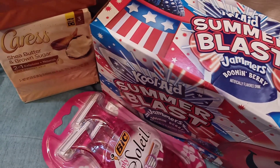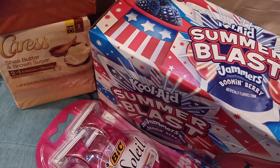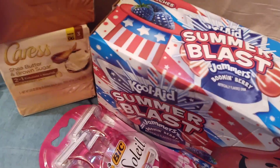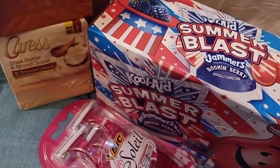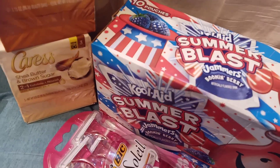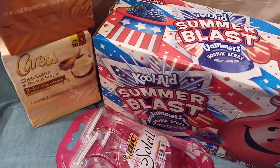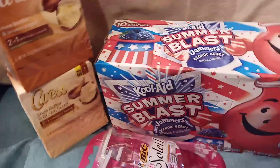Hello everyone and welcome to Crazy Country Couponer. I'm Jenny the Crazy Country Couponer and I've got a deal for you using a coupon with overage. Give the video a thumbs up, share with your friends, and if you're not a subscriber, hit that subscription button and notification bell — you don't want to miss any of these crazy country coupon deals, glitches, and awesome information.